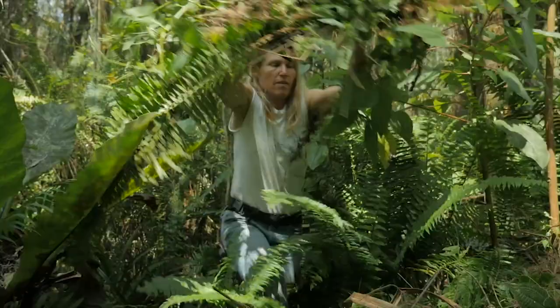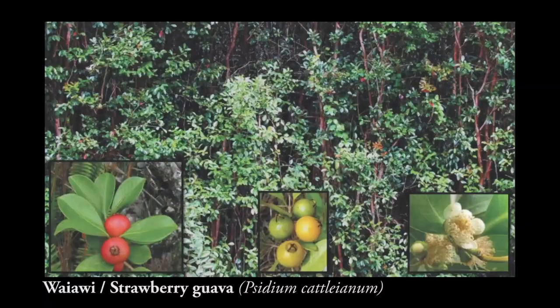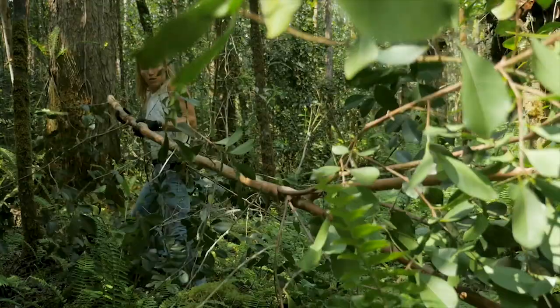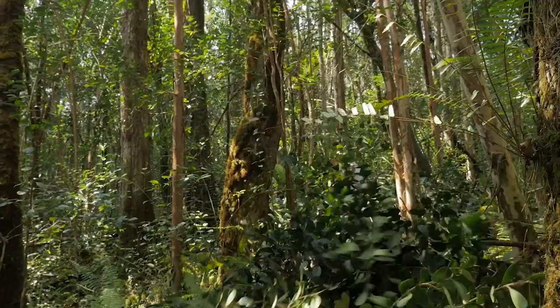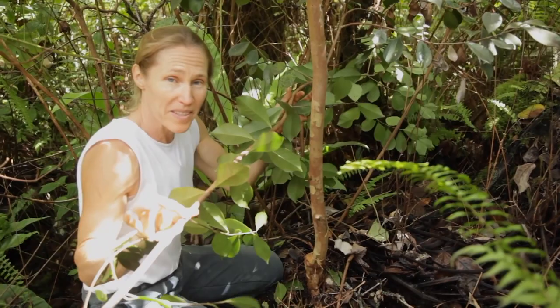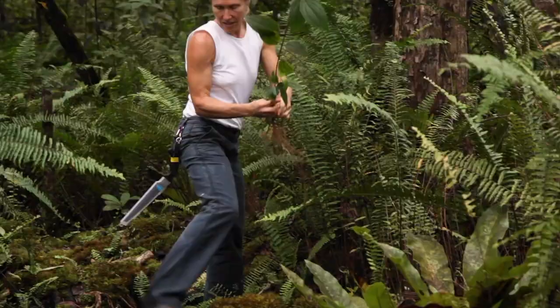The key invasive species in Kea'ohana is vaivii, also known as strawberry guava. I think most professionals would agree that this is probably the worst weed we have in Hawaii. It comes to the compost pile because every part of the vaivii is a propagule, which means if you lay it down, it'll take root.